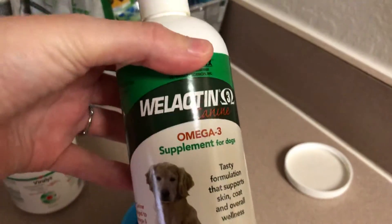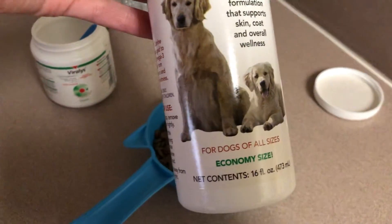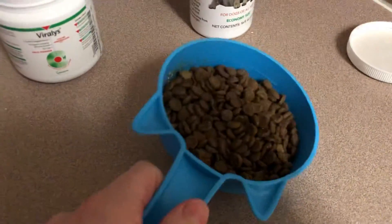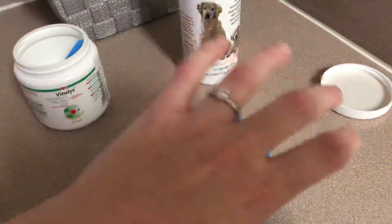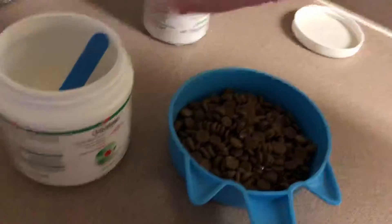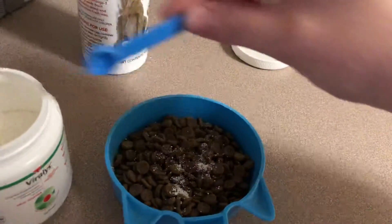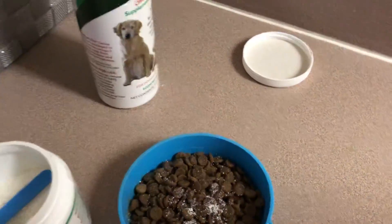We are putting this supplement in — Wellactin. It says canine, but it's for cats too. It is an omega-3, like fish oil. I put some in there and mix it up, put it in their dish and mix it back and forth. I also put lysine in there, which Maya — since she lives in the same household — she's exposed to the herpes virus, and most cats are that come from rescue. Both of my cats are rescues.